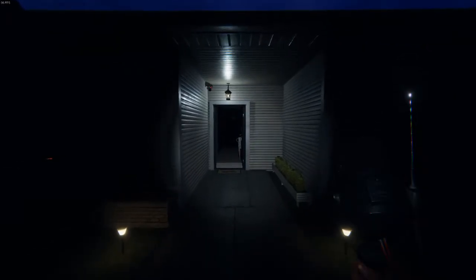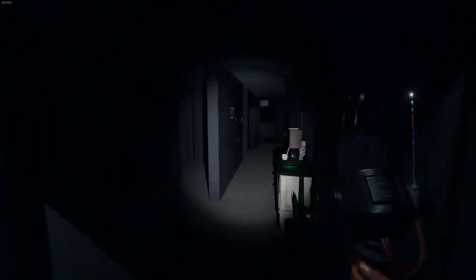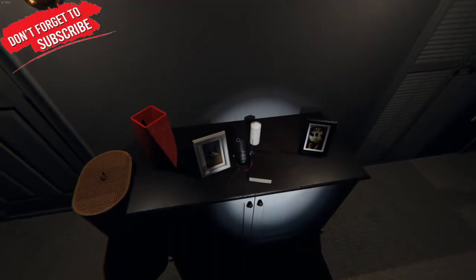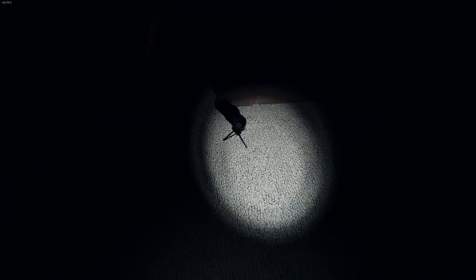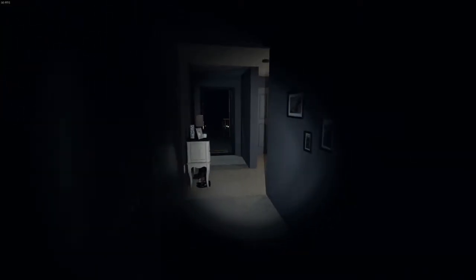Hello everyone, and welcome back to the Phasmophobia Help Hotline. Today we're going to be going over and discussing the sound sensor rework, as well as the new screens in the van. As we can see already, they've changed the look of them quite a bit. As mentioned in the patch notes, they also work and function like candles in the sense of placement, compared to before where they acted like motion sensors and could be placed on walls.